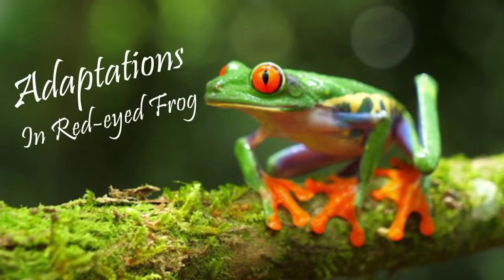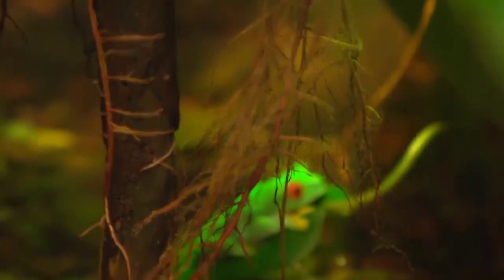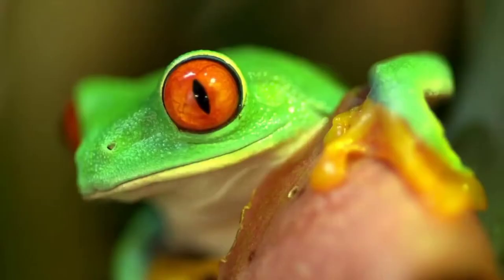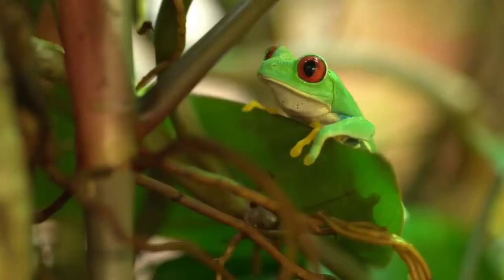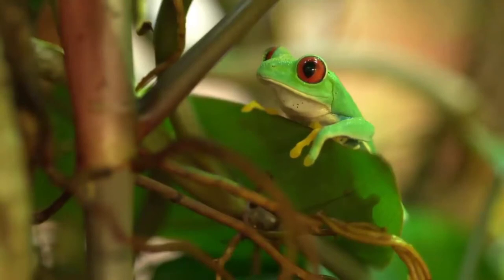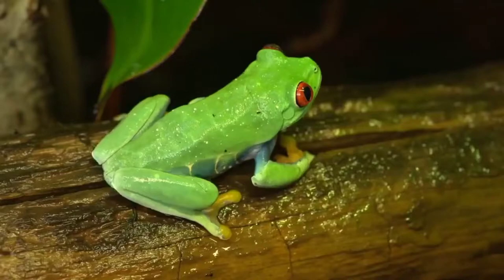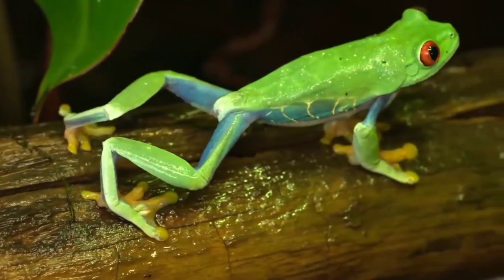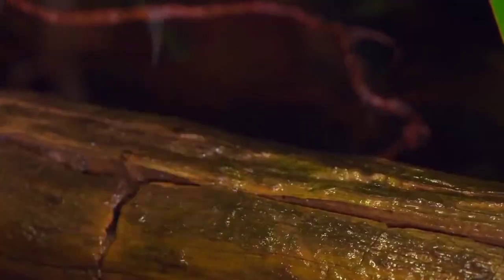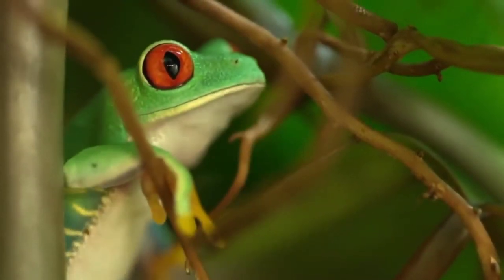The red-eyed frog has big and bulging bright red eyes, which is why it is called the red-eyed frog. It has sticky pads on its feet which help it climb easily on tree trunks, where it lives.